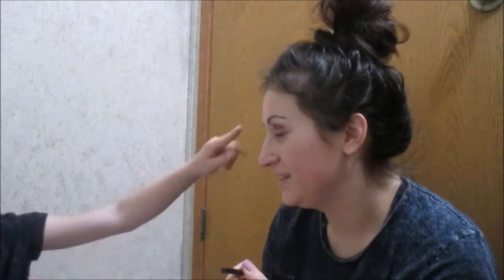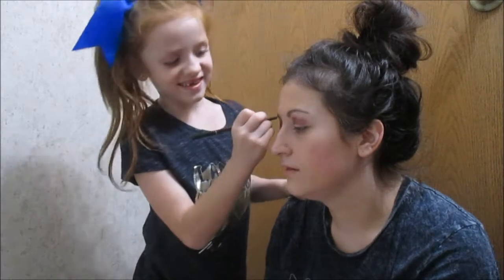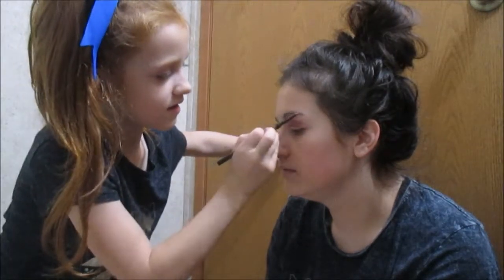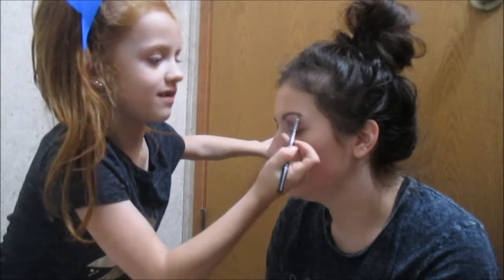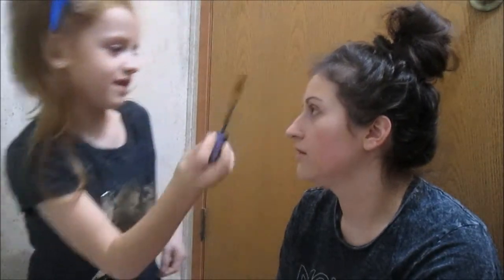Okay next, can you do my brows? Have you watched me enough to fill in my brows? Yeah. Okay, so we have the Anastasia Brow Wiz in dark brown - so you don't need this, this is for out of the brows. Does it feel weird? This is the Essence Lash Princess - you know where that goes, on my lashes.